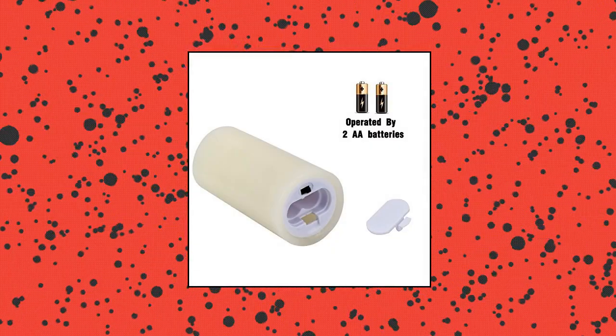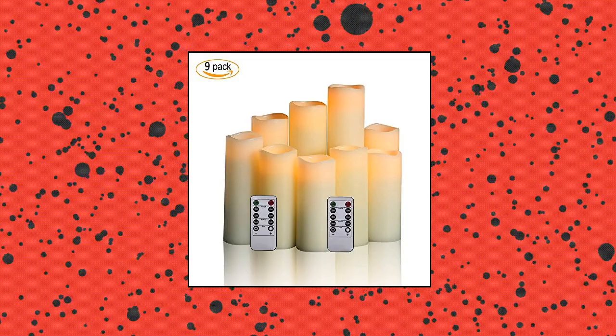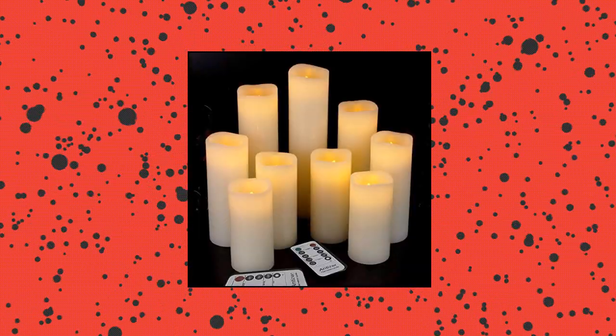Antizer flameless candles LED candles — pack of 9 ivory real wax battery candles with remote and timer.